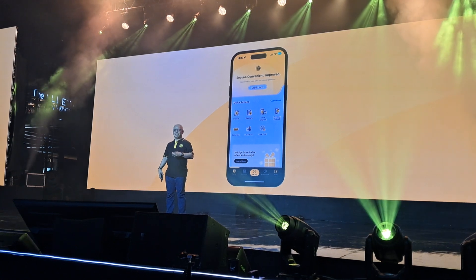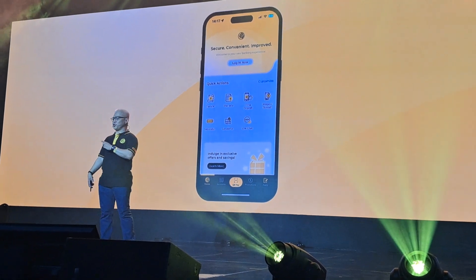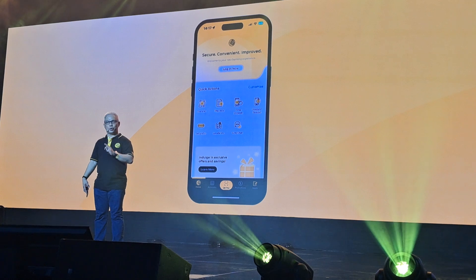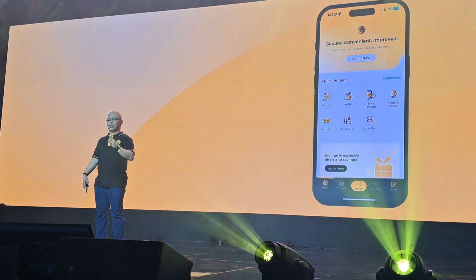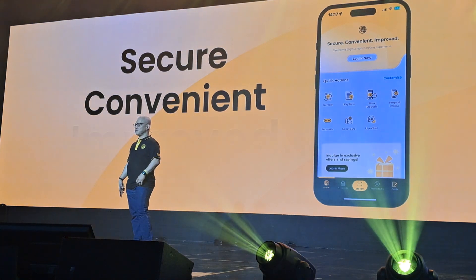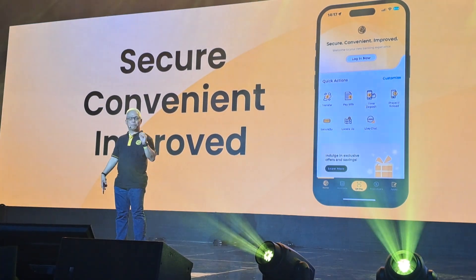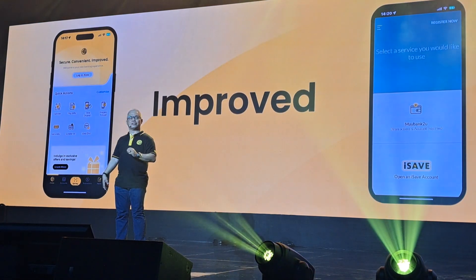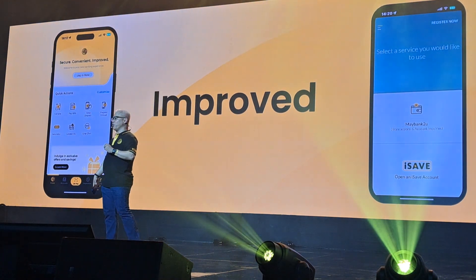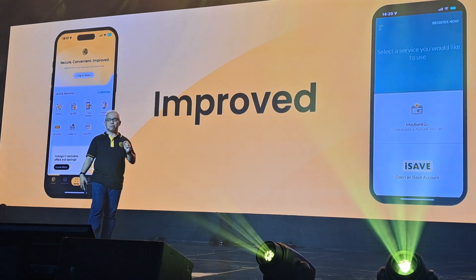Now, the new M2U is not just about bells and whistles. It's about a promise — a promise to you — for your digital banking experience to be secure, convenient, and improved. The new M2U app uses an improved UI/UX design based on Maybank Group's framework, which rivals the latest financial apps in the market today.